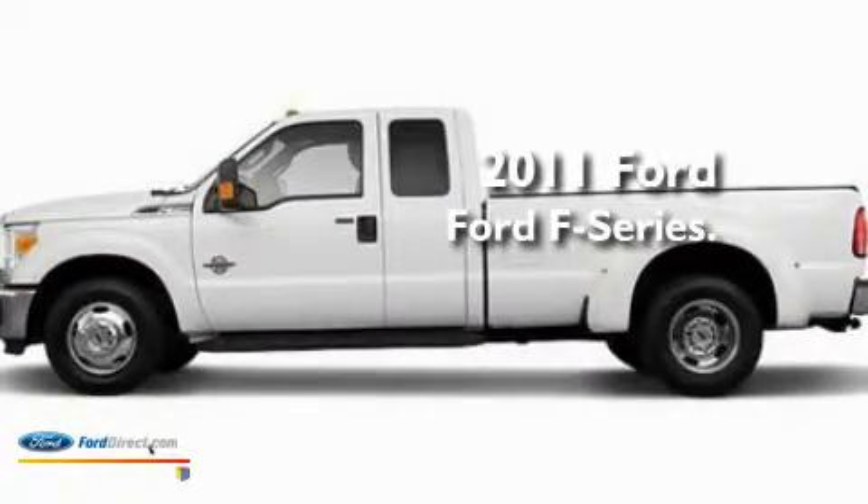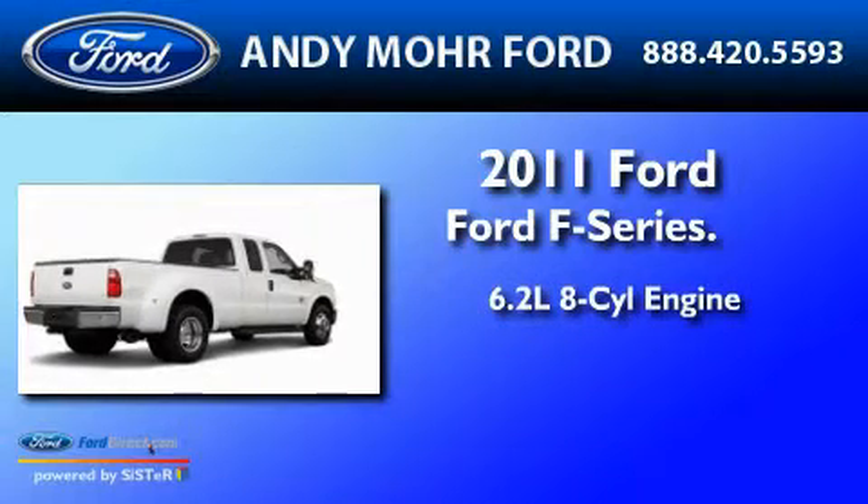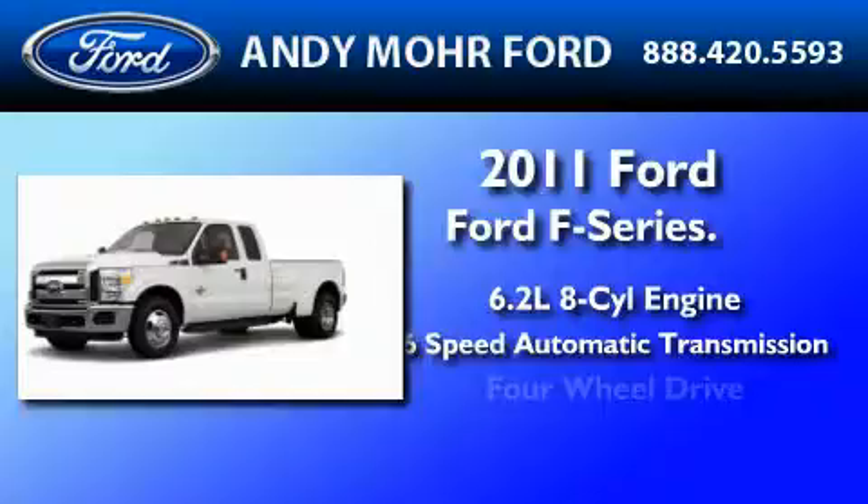This is a brand new 2011 Ford F-350. It features a 6.2 liter 8-cylinder engine, a 6-speed automatic transmission, and 4-wheel drive.